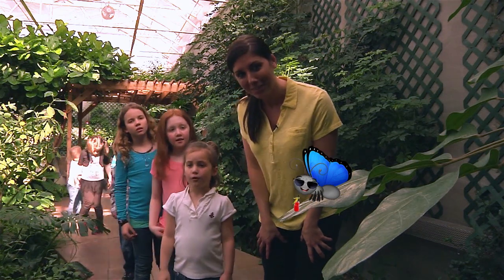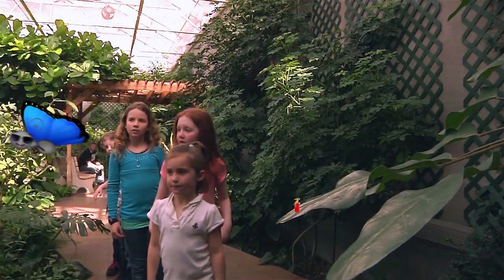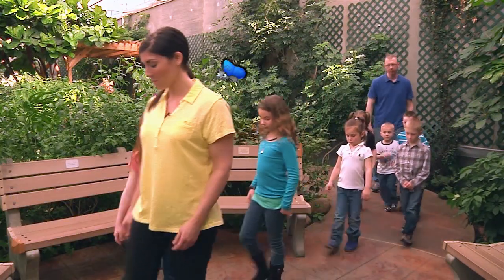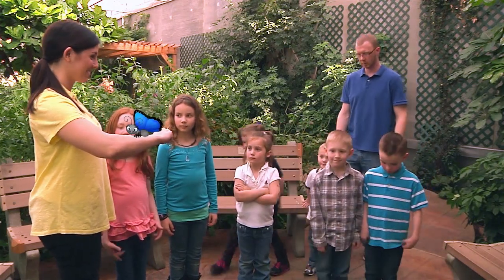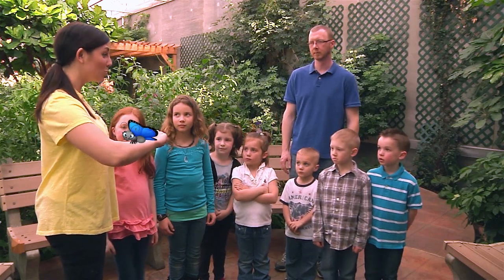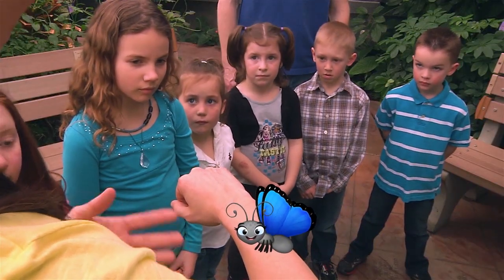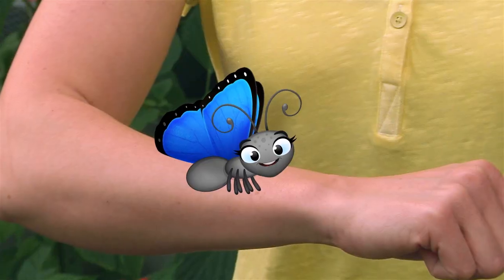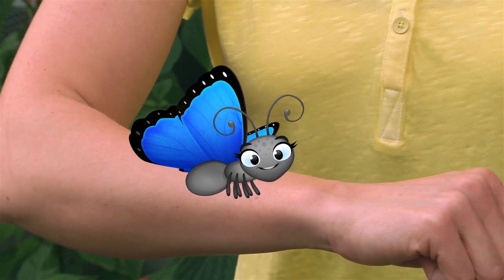Skye, can you help us out with this tour? Absolutely. Come on, right this way. This is Skye. She's a blue morpho butterfly. Butterflies don't have skeletons like you and me. They have something called an exoskeleton — a hard outer shell, kind of like armor, on the outside of the body. It keeps me safe.